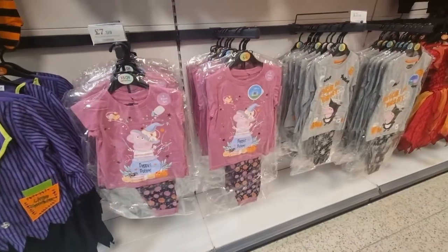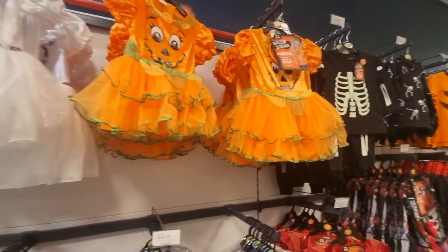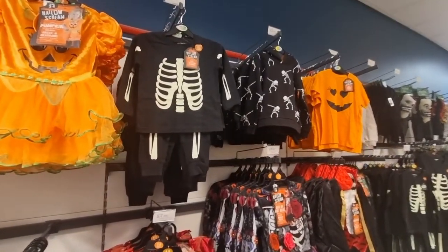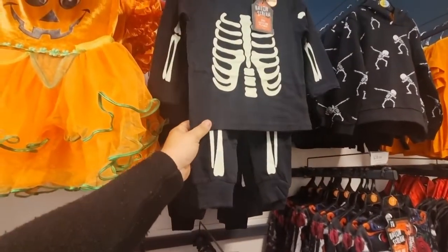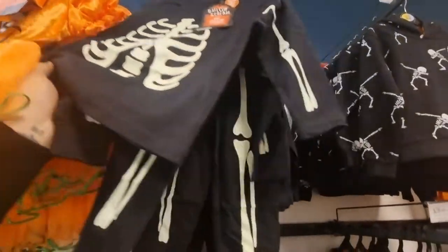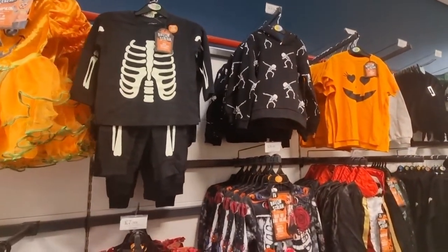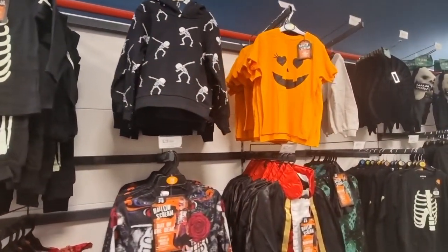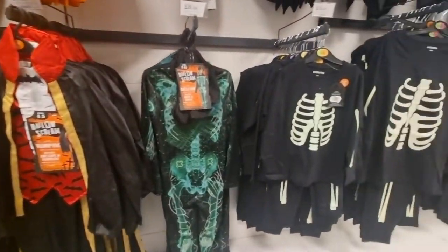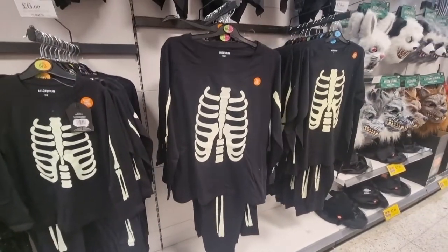Peppa Pig pyjamas and a couple of dresses. We'll have a look on the other side in a moment because there is other stuff there. Oh look, pyjamas which are glow in the dark — there's actually a family matching set available, and that's £5.99 for those. Not bad at all. The adult matching ones are £10, so that's not too bad either.